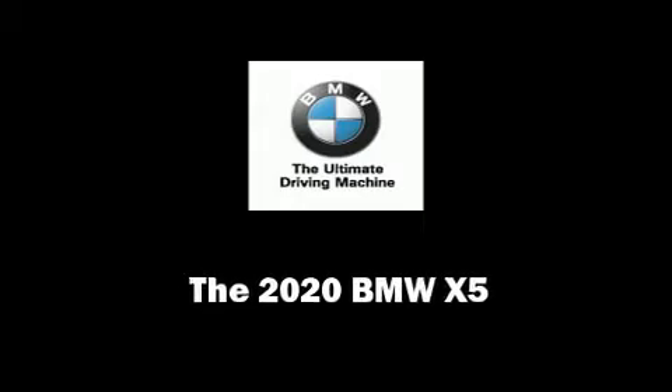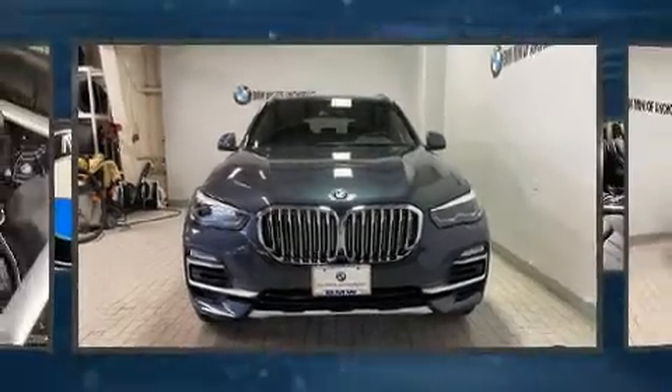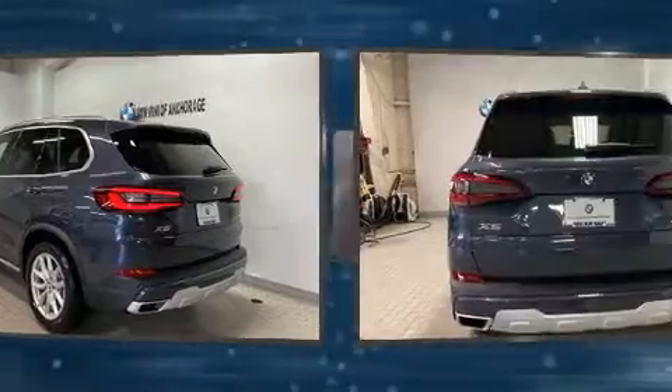Discerning drivers will appreciate the 2020 BMW X5. Under the hood, you'll find a six-cylinder engine with more than 300 horsepower, providing a smooth and predictable driving experience.